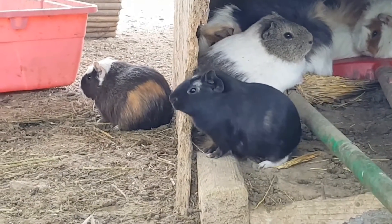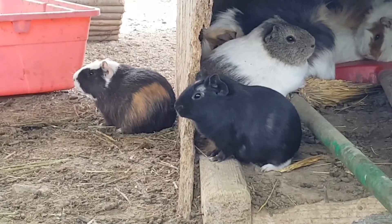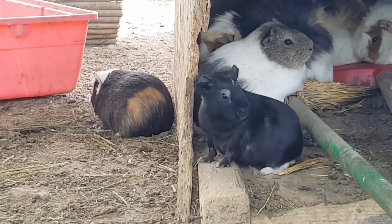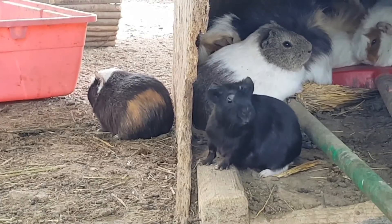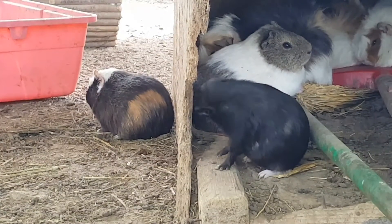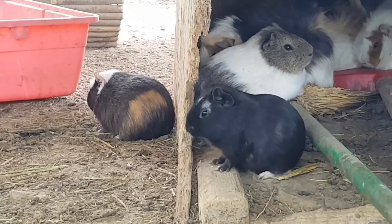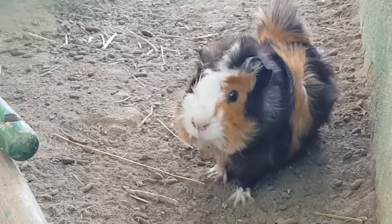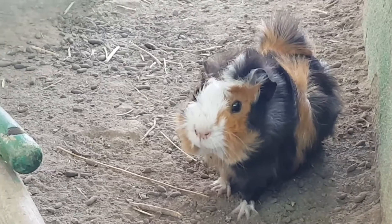Guinea pigs are social animals which live in pairs. In their natural habitat they live in groups of 8 to 10 individuals to protect themselves from predators. When they are attacked, each of them runs in a different direction, confusing the attacker. Two female guinea pigs will get along very well, but two males won't.